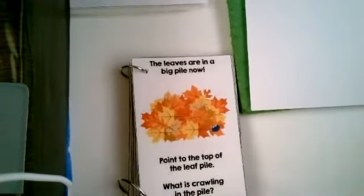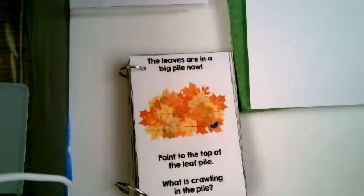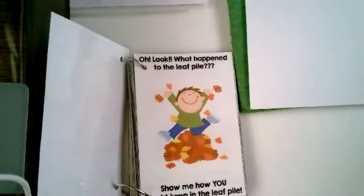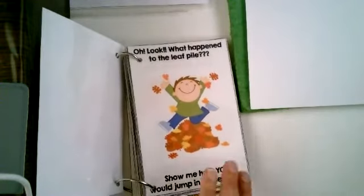The leaves are in a big pile now. Point to the leaf pile. You're right. What is crawling on the pile? Is it a butterfly? No. Is it a spider? You're right, it's a spider. Look what happened in the leaf pile. The boy jumped in the leaf pile. Show me how you would jump in the leaf pile. One, two, three. Jump.